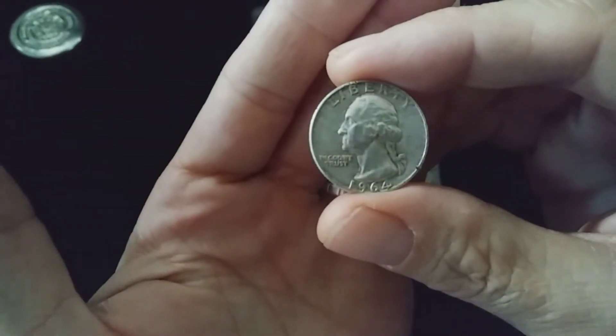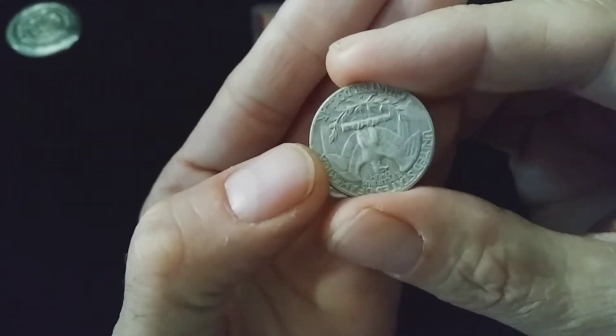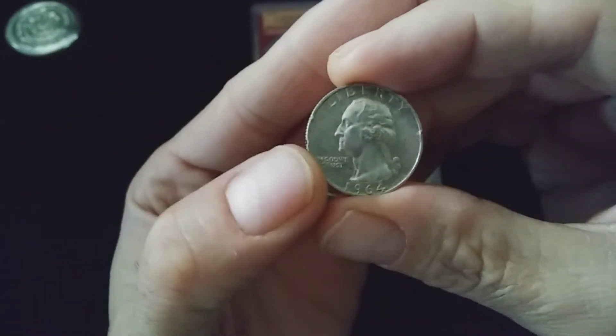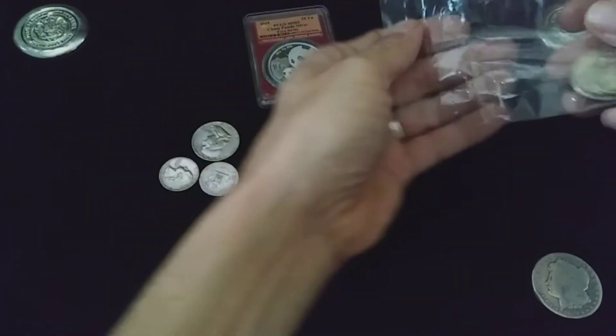1964 quarter — this one is a little bit dinged up, but not bad. Another 1964, dinged up as well, but still pretty alright. This one here is another dollar face value, starting bid $11.95. I placed that bid, nobody outbid me, and I got it for that.